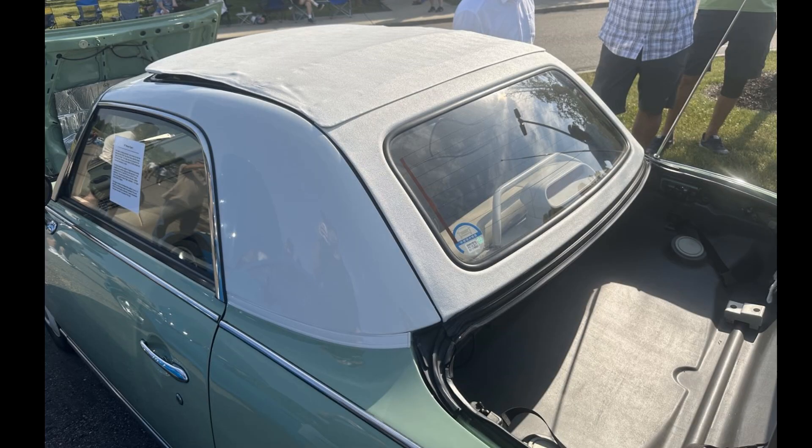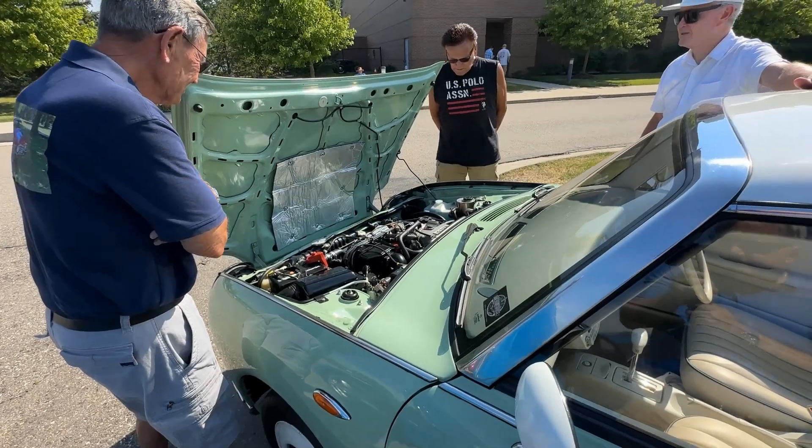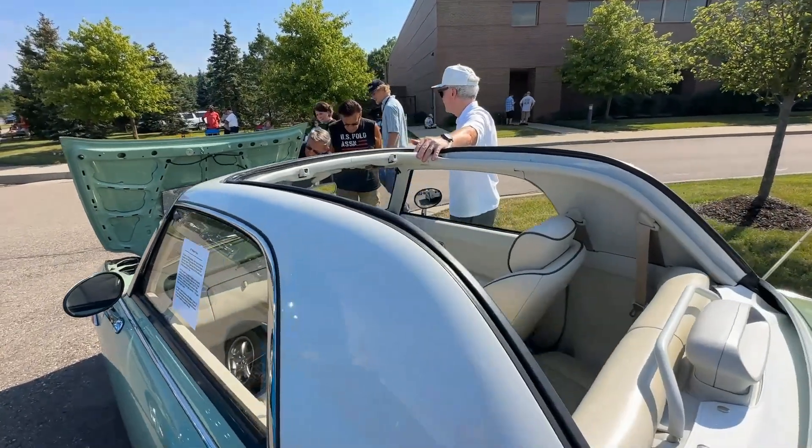All Figaros came with a manual top that folds down into the tiny trunk. Nissan offered the car in only four colors that represent the four seasons: lapis gray for winter, emerald green for spring, pale aqua for summer, and topaz mist for fall.